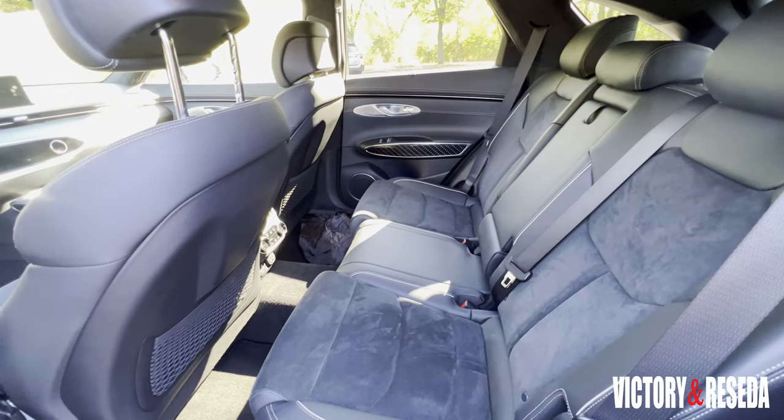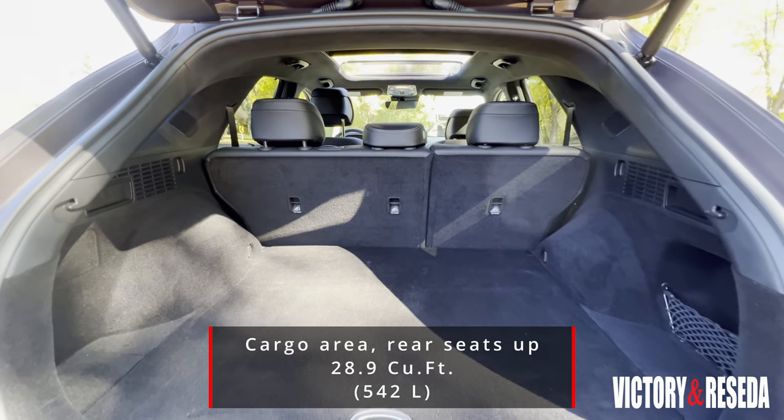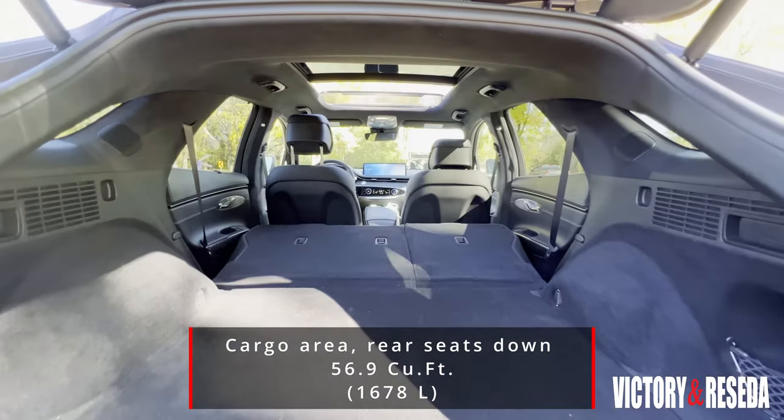Rear seat room is fine for average adults. There is 28.9 cubic feet of cargo space behind the second row of seats, expandable to 56.9 cubic feet when they're folded down.